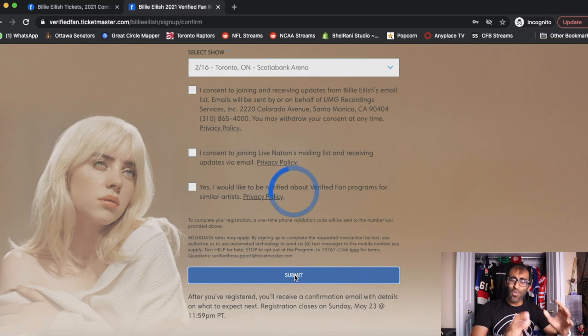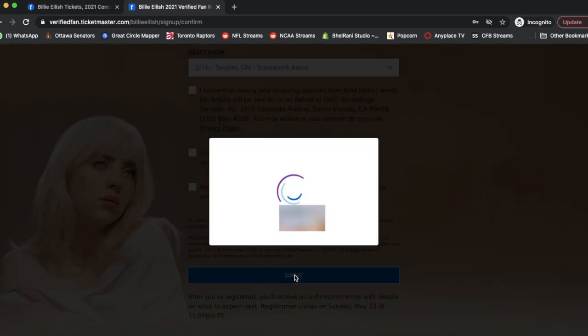Once you've selected your show and determined which checkboxes you want, hit that big blue button. You're now about 98% done. The last thing is to request your one-time code — basically Ticketmaster's two-factor authentication. Depending on the phone number in your Ticketmaster registration, that's the number that will show up. You can either get a text or a phone call — it doesn't really matter, they both work the same way, there's no benefit to picking one over the other.